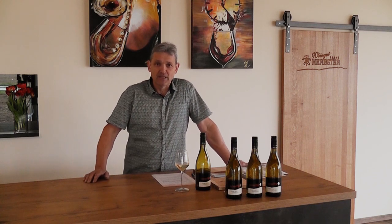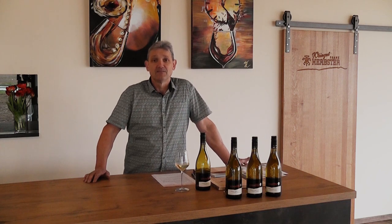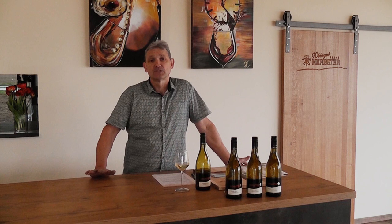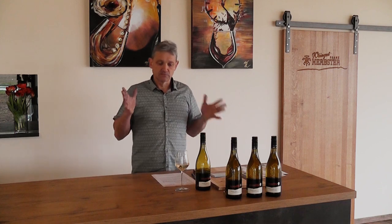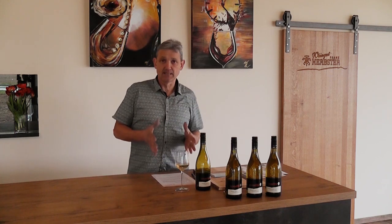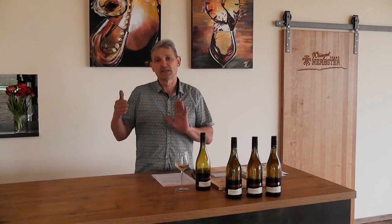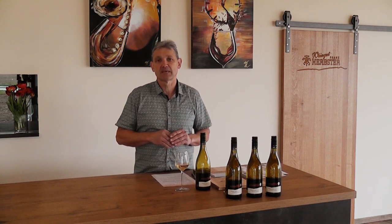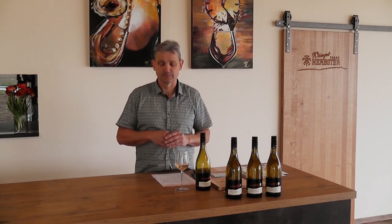Nun ist der Frühling angekommen, und das Chenin Blanc ist der perfekte Wein für die Frühlingsküche. Vegetative Gerichte und natürlich alle Fischspezialitäten sind sehr willkommen mit diesem Wein. Den Chenin Blanc kann man jetzt jugendlich trinken — er hat erfrischende Momente. Die vegetativen Aromen werden mit der Zeit ausgeprägter, und somit kann man den Chenin Blanc wunderbar zwei bis drei Jahre optimal lagern.